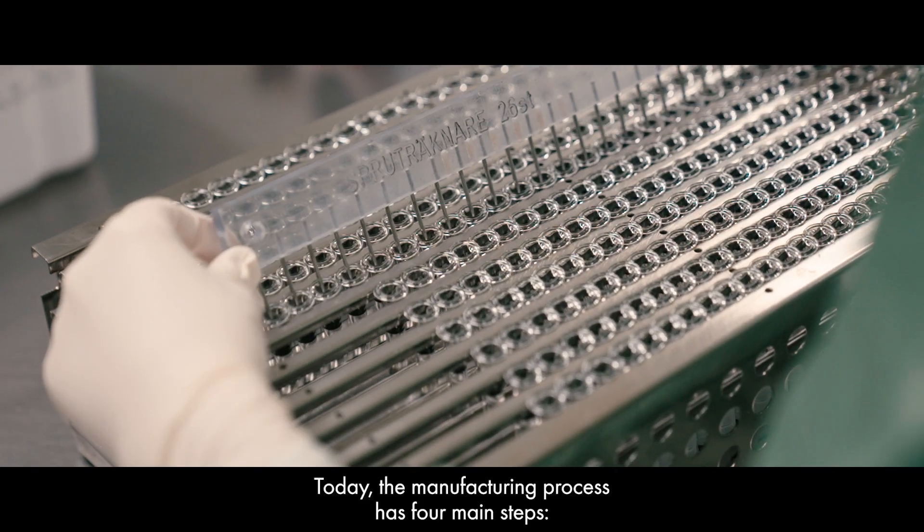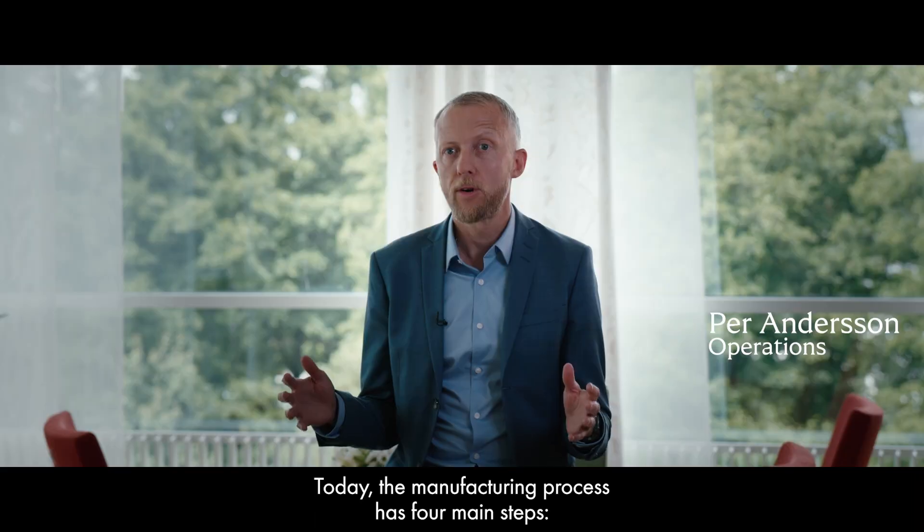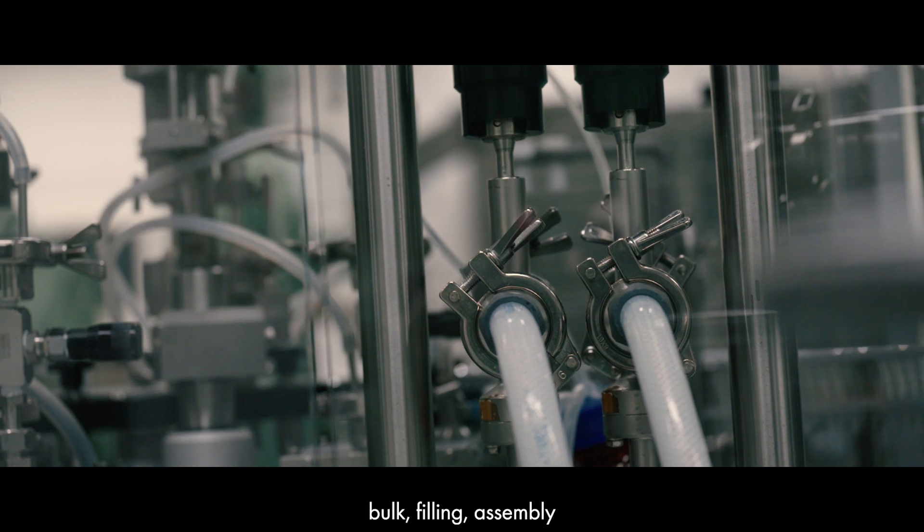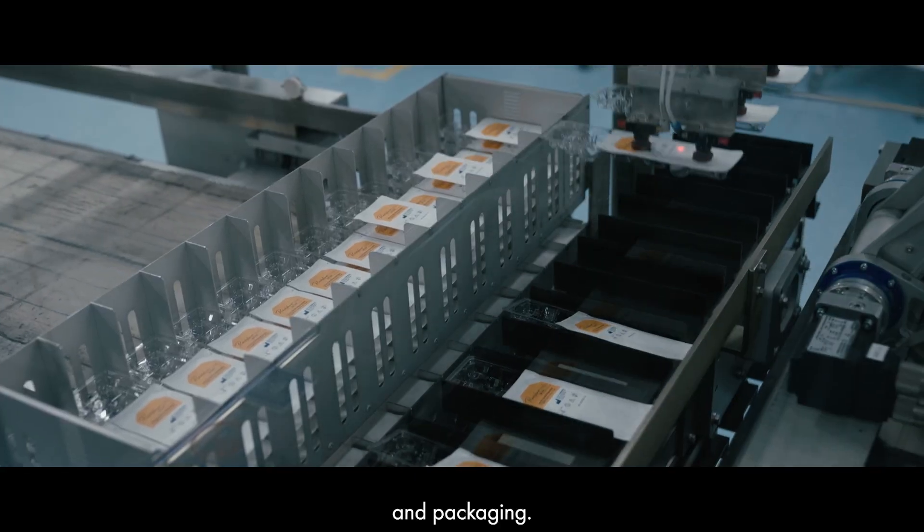Today, the manufacturing process has four main steps: we have bulk, we have filling, we have assembly, and we have packaging.